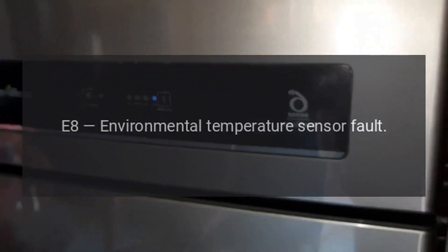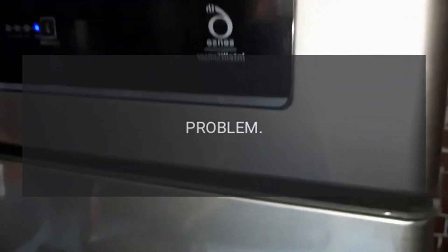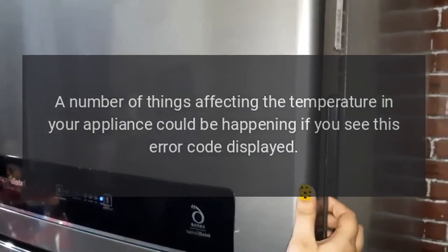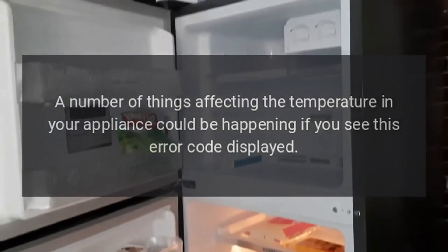Code E8: Environmental Temperature Sensor Fault. Problem: A number of things affecting the temperature in your appliance could be happening if you see this error code displayed. Fix: Call their customer service center to book an engineer.